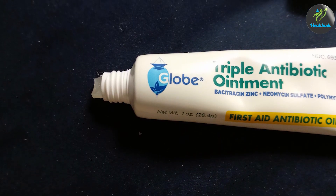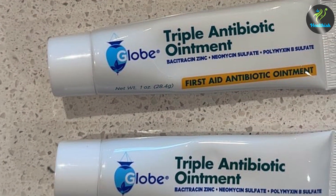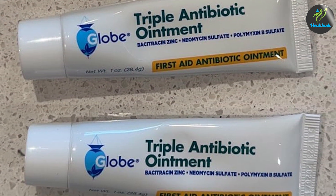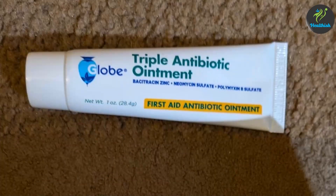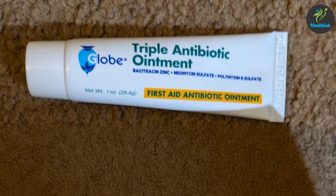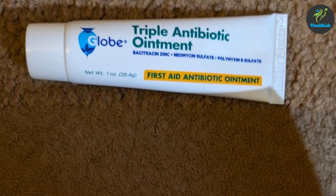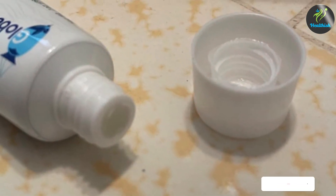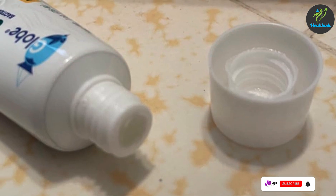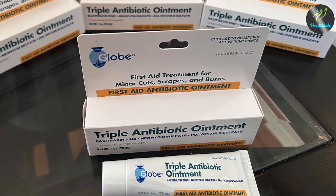Usability is a highlight for GLOW Triple Antibiotic Ointment. Its small size makes it portable, perfect for on-the-go wound care. The ointment is also suitable for a wide range of minor wounds, including cuts, scrapes, and burns, making it a versatile addition to any first aid kit. Durability is ensured by the product's packaging, which protects the ointment from contamination and extends its shelf life. It not only prevents infection but also promotes faster healing, thanks to its moisture-retentive properties. This triple antibiotic ointment is a reliable choice for anyone looking to maintain optimal wound care.